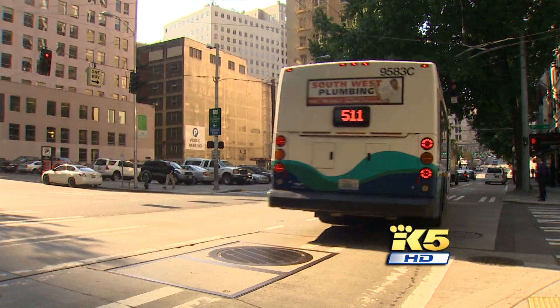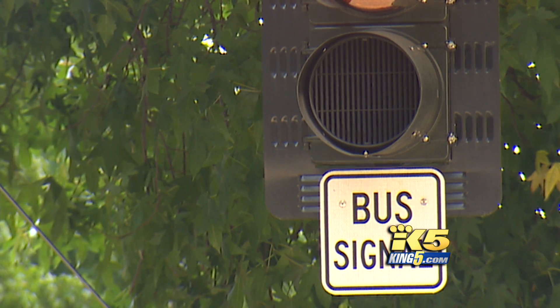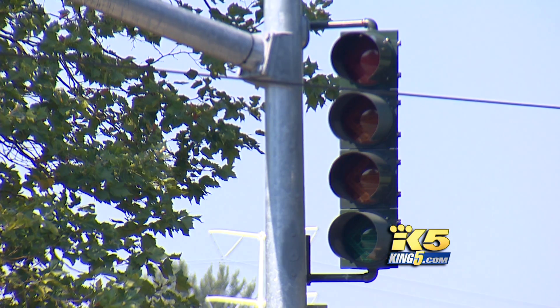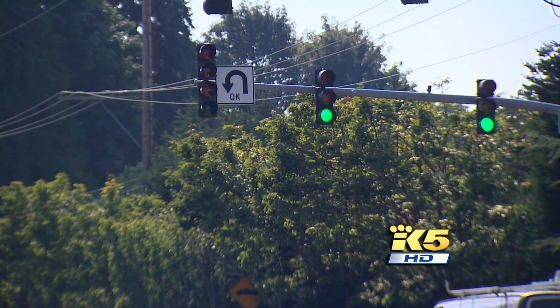Today, Seattle is using other traffic tools, including special signals that give buses a green light before other cars. If you're trying to encourage people to ride the bus, you want the bus to go as quickly as possible, because a full bus takes 30 to 40 cars off the road. And in Bellevue, flashing yellow arrows are becoming more common, giving drivers like Chris Hunt more chance to turn left instead of sitting at a red.